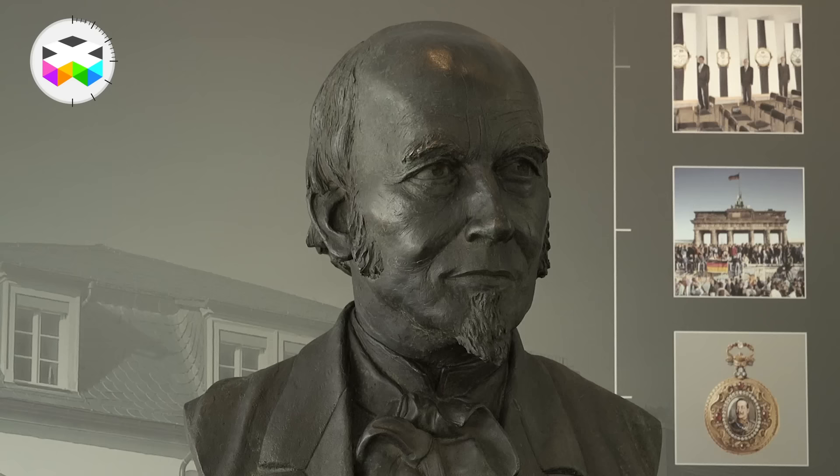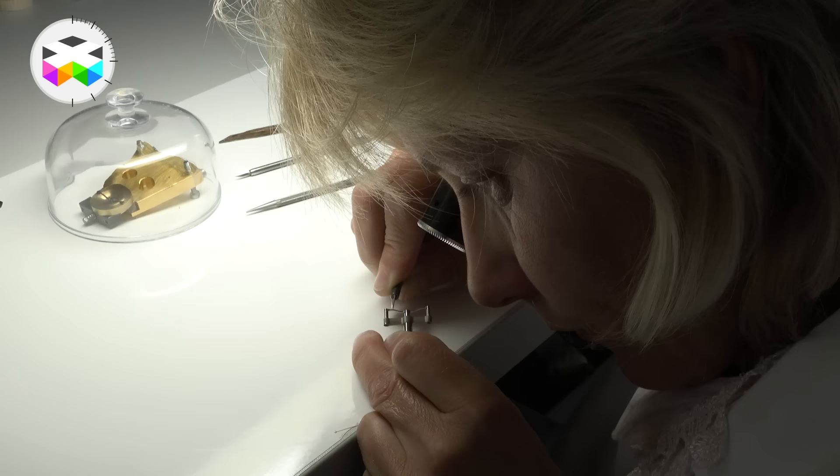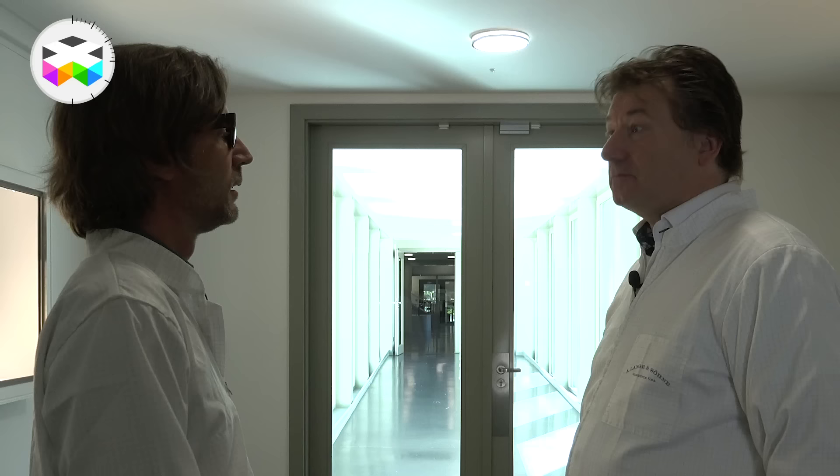Hello, Tony. Welcome to Lange & Söhne. Maybe we're going to take a look at how complicated watches like the Turbograph Perpetual are assembled — the different steps like the finishing — and of course we're not going to show you all the secrets. There are a couple we want to keep for ourselves. Sounds good. Let's go.